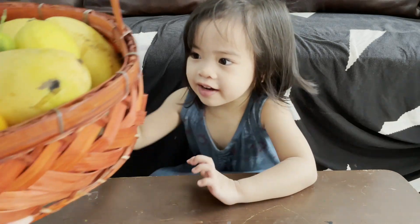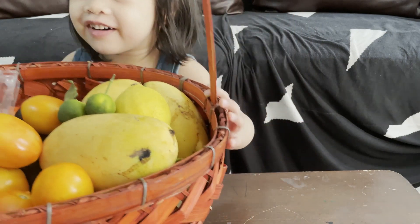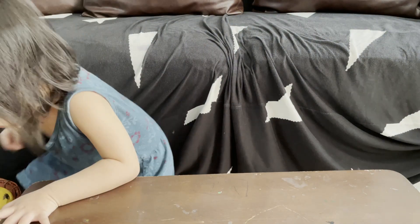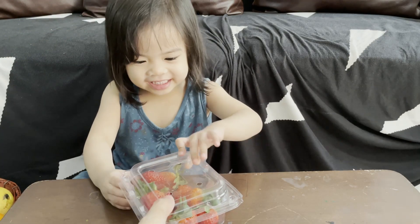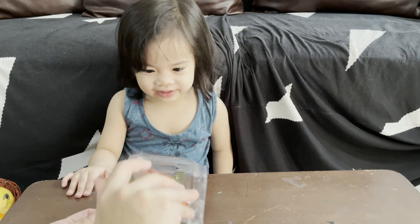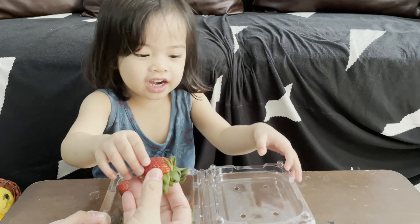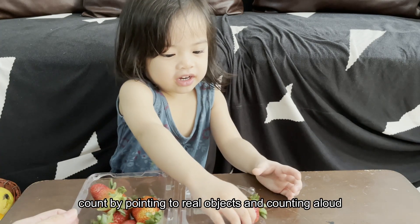I have here a basket of fruits! So what we're going to do is we're going to count the fruits! What is this? It's a strawberry! What's the color? Red! You count the strawberries, Kaya!